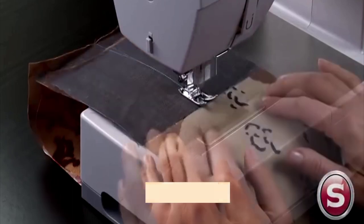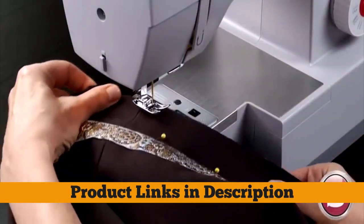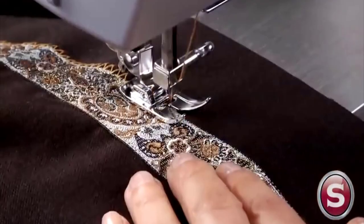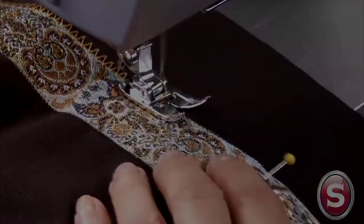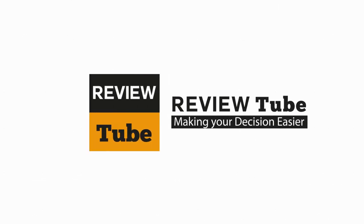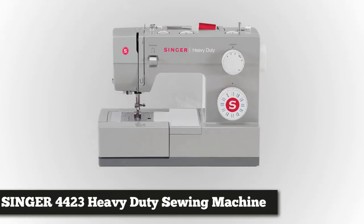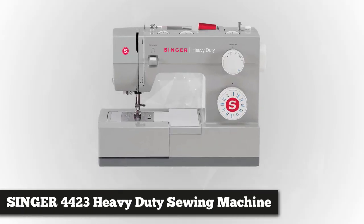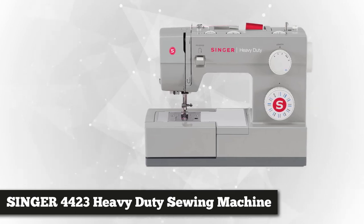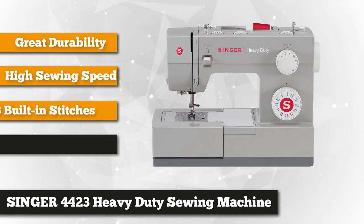If you want to find the best prices and get more information on the products mentioned in our video, you can check the links in the description below. Now let's start. First on our list we have the Singer Heavy-Duty 4423 sewing machine. It has only 22 stitches — six basic, 12 decorative, four stretch, and one-step buttonhole.